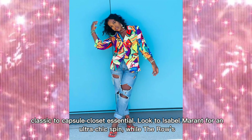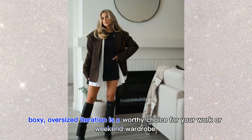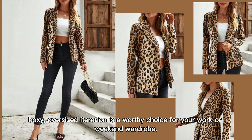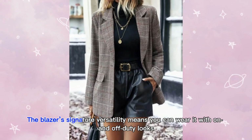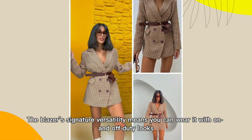Look to Isabel Marne for an ultra-chic spin, while the roomy, boxy, oversized iteration is a worthy choice for your work or weekend wardrobe. The blazer's signature versatility means you can wear it with both on-duty and off-duty looks.